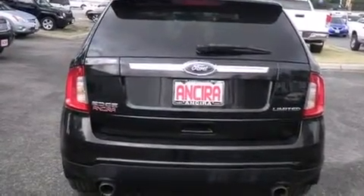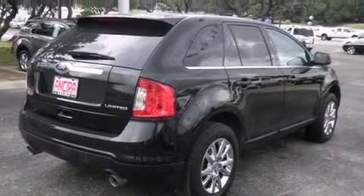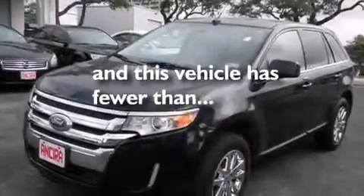Air conditioning with automatic climate control, traction control, an anti-lock braking system, and this vehicle has less than 50,000 miles.